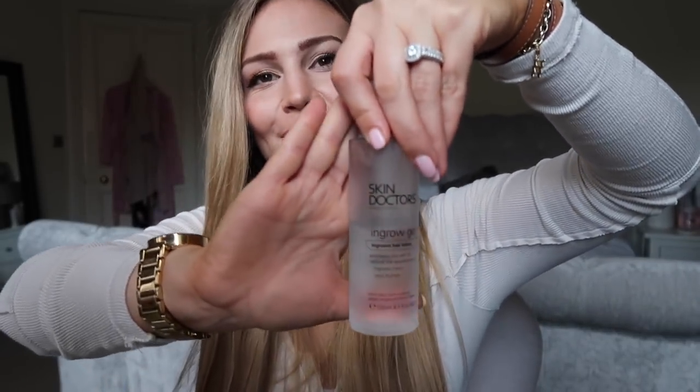So the girl that does my waxing recommended this stuff, which is by Skin Doctors — you can get it on Amazon — and it's called InGroGo. This stuff is amazing. You just wipe it on the area, whether that's your underarms, down there, your legs, or wherever you get ingrown hairs. I do it every single day after my shower. You're not meant to take hot showers if you get waxed, and you're not meant to sweat — which I do a lot — so I'm probably doing all the things you're not meant to do, which is probably why I get them. But you just take a cotton pad, wipe it on the area, and it prevents them. It's actually a preventative rather than a cure, so you do it in order to prevent ingrown hairs, not to get rid of them.